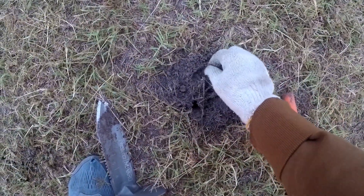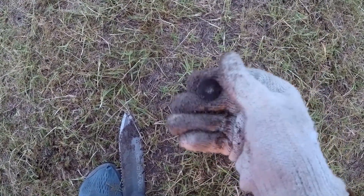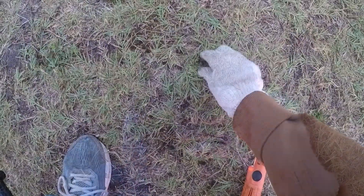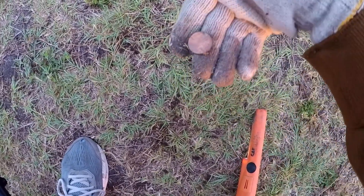Got a penny signal in here. There it is. Thank you, Lord. I got a 78, 79. I think it might be a copper penny. It's a copper — is it a copper penny?